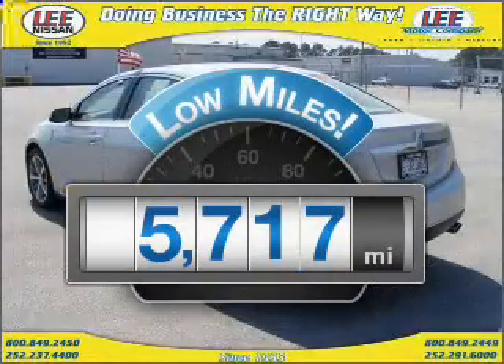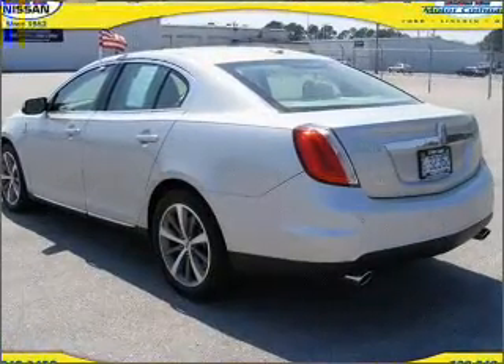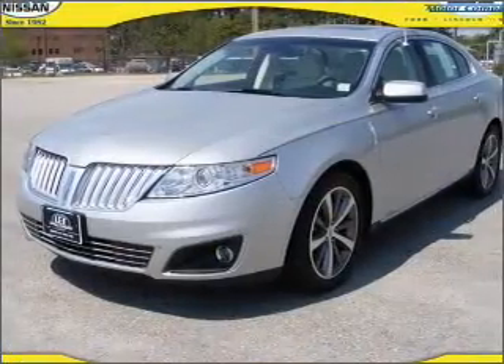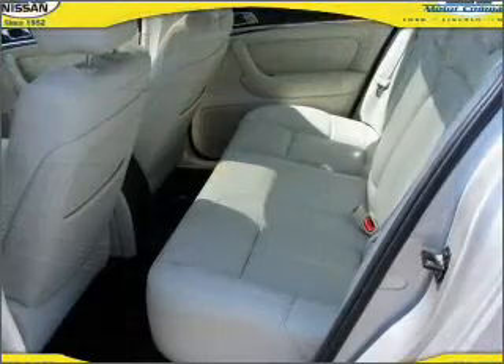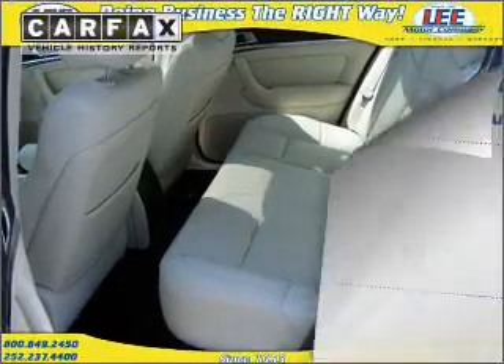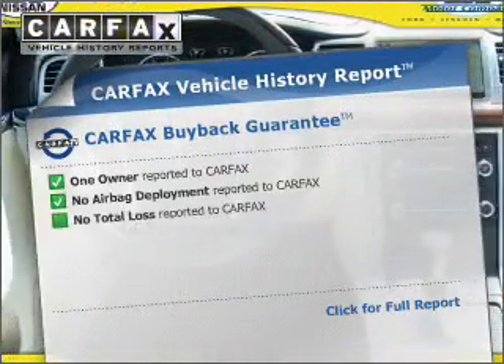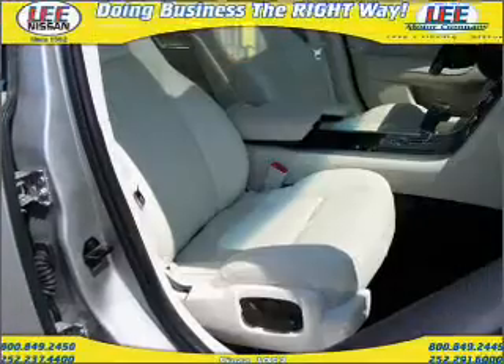A low odometer reading is a great advantage among other benefits offered on this ride. With a reliable six-cylinder engine that responds smoothly to its automatic transmission, premium wheels give a more luxurious look. The anti-lock braking system will keep you safe on the road. Rest easy knowing this vehicle comes with a Carfax Vehicle History Report from Carfax, the most trusted provider of vehicle information.